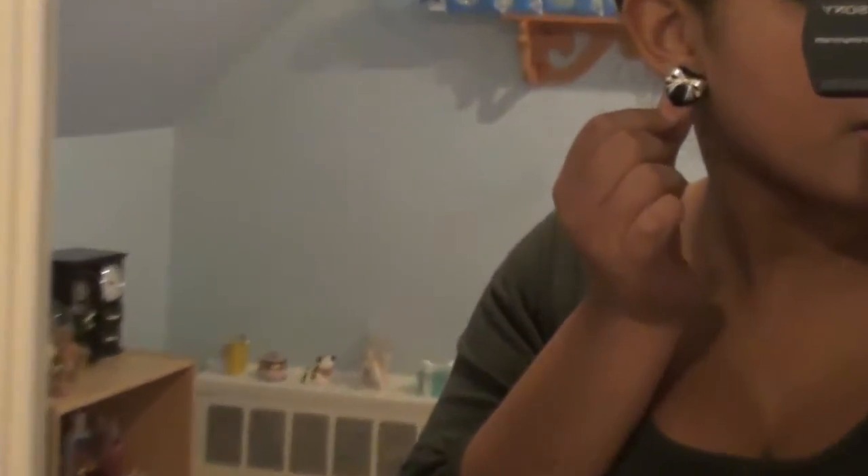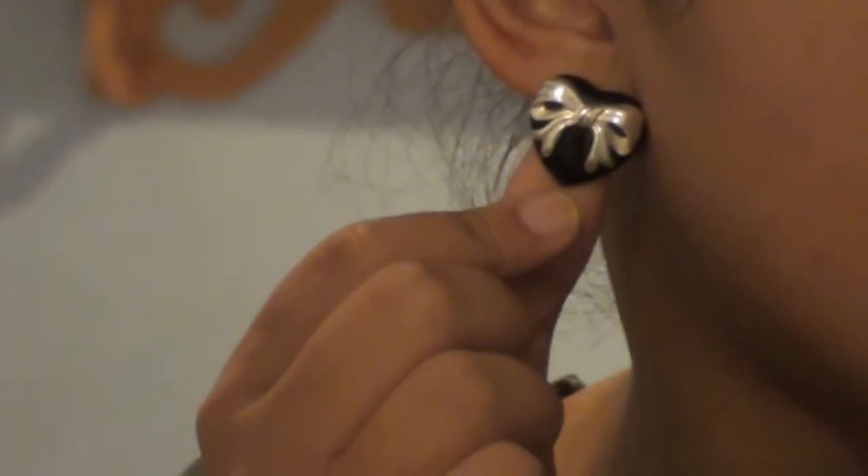First off, my earrings — I got these from Forever 21. They kind of just look like little hearts, like a little heart with a bow. So I got those from Forever 21.